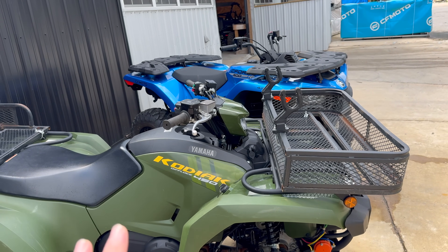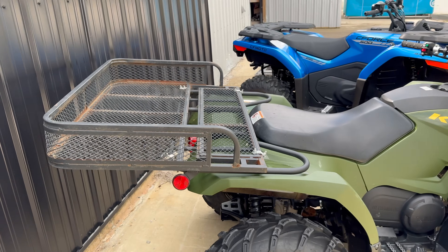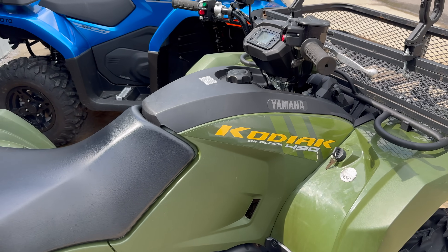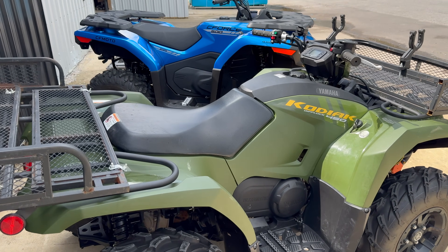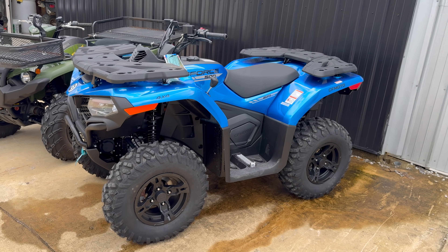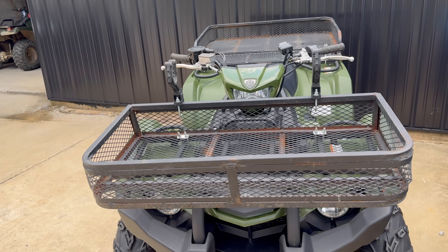Let's get right into talking about price — MSRP as these come straight off the showroom floor in stock form. Overlook the baskets on the rack; a customer had those put on. The Kodiak doesn't come with that, just the metal racks. This is a 2024 Yamaha Kodiak 450 EPS, and it starts at an MSRP of $8,099. Now over here, the CF Moto C-Force 500 in its stock showroom form is $6,399.